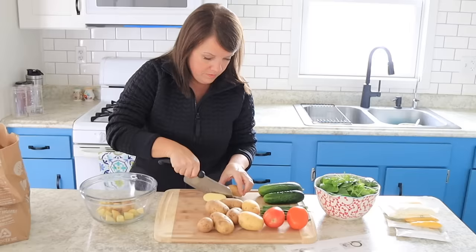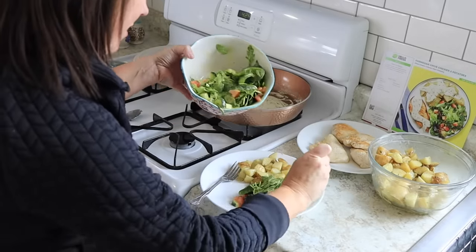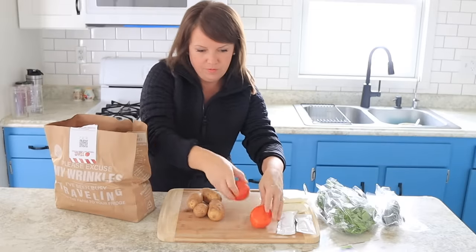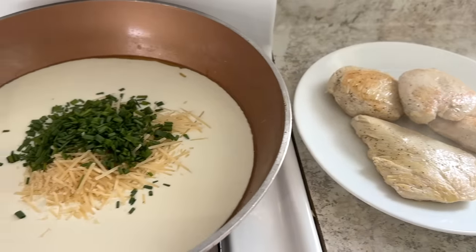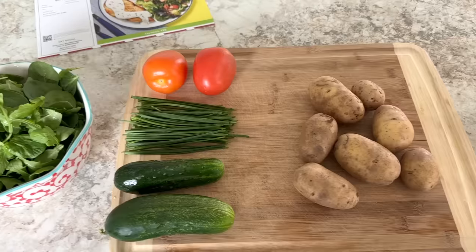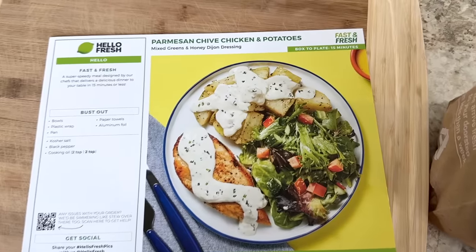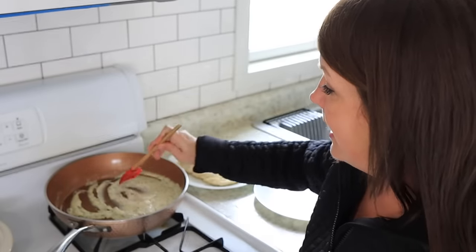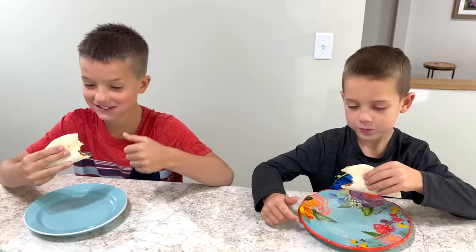We just love the variety that HelloFresh offers. It is so easy to use the app to pick out your meals and make adjustments to your account. The meals come boxed up in bags with all of the ingredients that you need — this makes grocery shopping so much easier. I no longer dread 'what's for dinner' because every week we have four meals in our fridge ready to go. And the best part is they are healthy, so I feel really good about the food we're serving our family. Tonight we are making Parmesan chive chicken and potatoes.